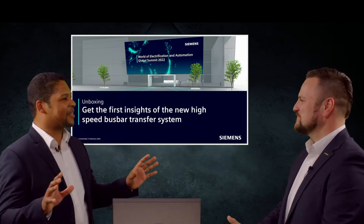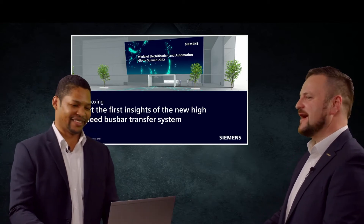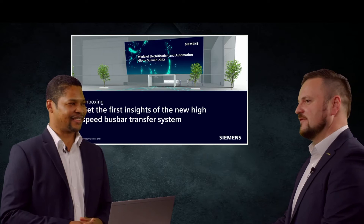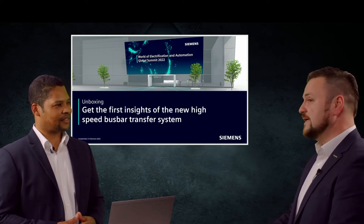Let's start immediately. So what do you have for us in this unboxing event? Today I have the honor to unbox the new high-speed busbar transfer system, which is based on Zipotec 5. This device is the official successor of the Zipotec 4 7VU683, and therewith we are completing the Zipotec 5 portfolio.